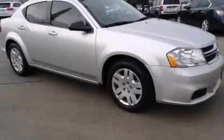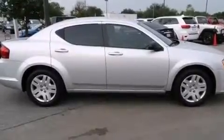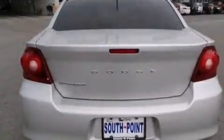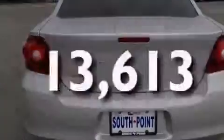All of the following features are included: a low-tire pressure indicator, air conditioning, cruise control, front and rear floor mats, side impact airbags, child seat safety anchors, rear seat child-proof door locks, full power accessories, and a rear window defroster. This vehicle has fewer than 14,000 miles on the odometer.